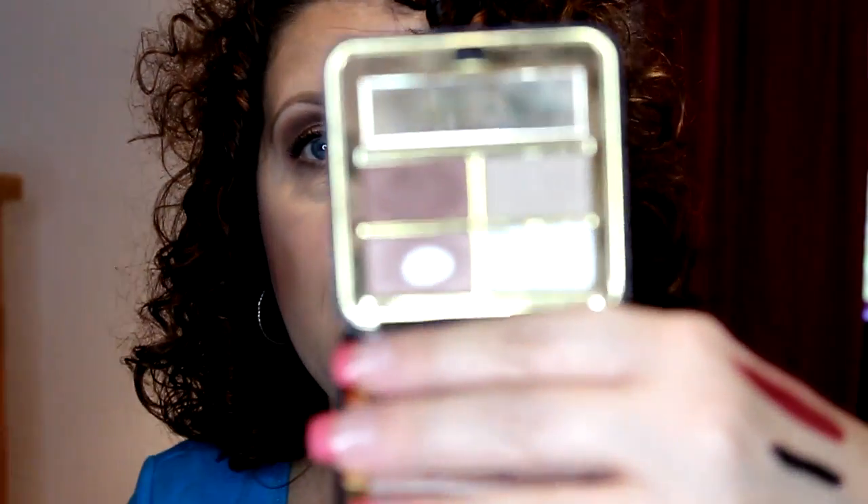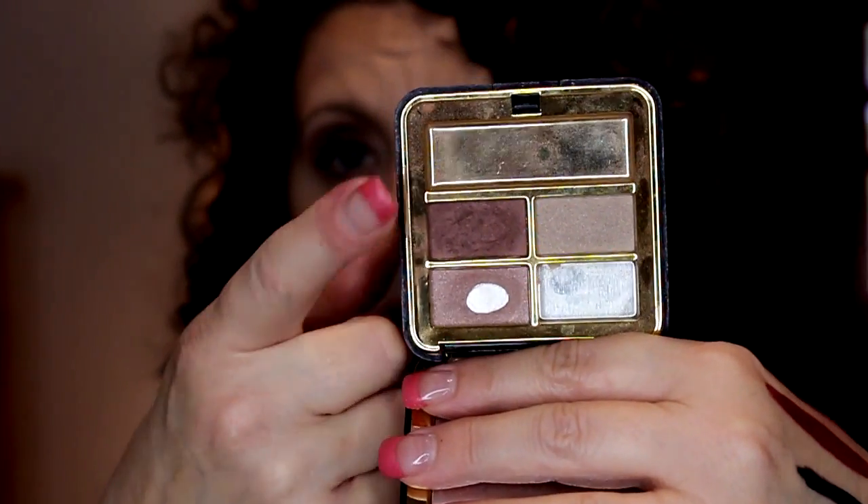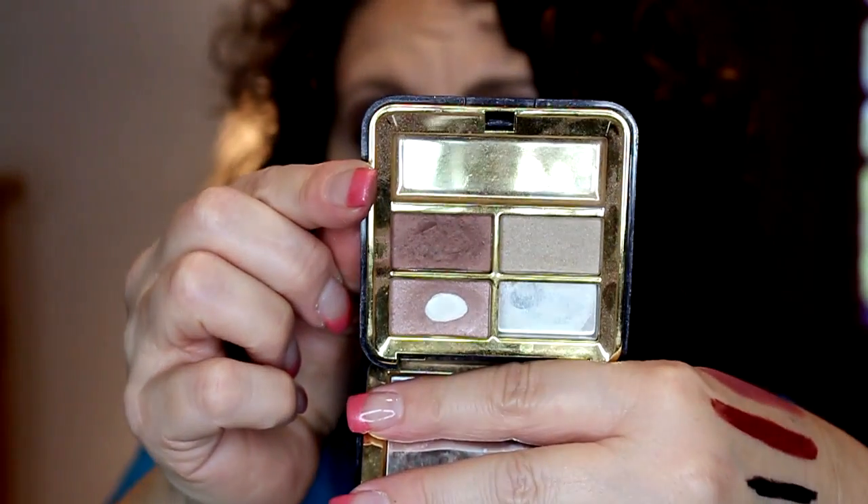I have a compact eyeshadow quad from Estee Lauder in the color Amber Honey. I used up quite a bit of these colors — this one is completely gone, this one hit pan, and these were almost hitting pan. I've had these over 10 years and they're old. There's just not much color pigmentation left — I don't know if they were always like that or if they faded out, but I'm going to get rid of that.